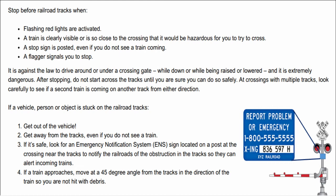It is against the law to drive around or under a crossing gate while down or while being raised or lowered, and it is extremely dangerous. After stopping, do not start across the tracks until you are sure you can do so safely. At crossings with multiple tracks, look carefully to see if a second train is coming on another track from either direction.